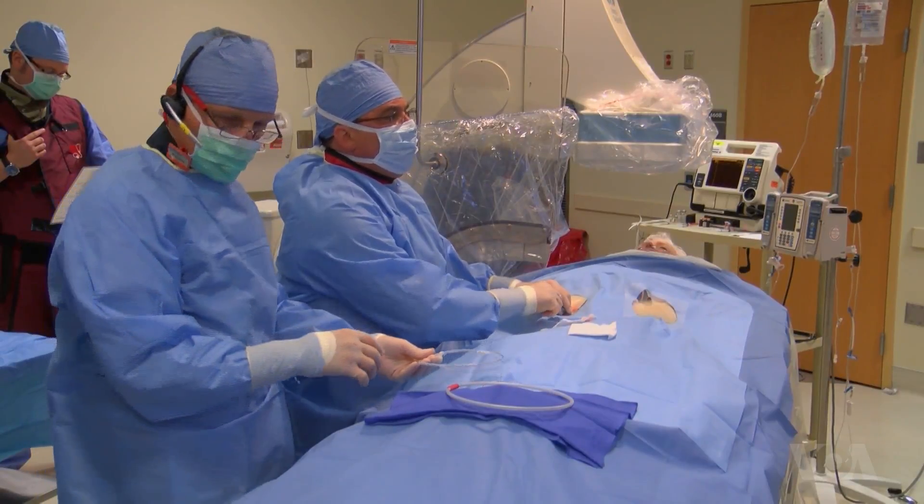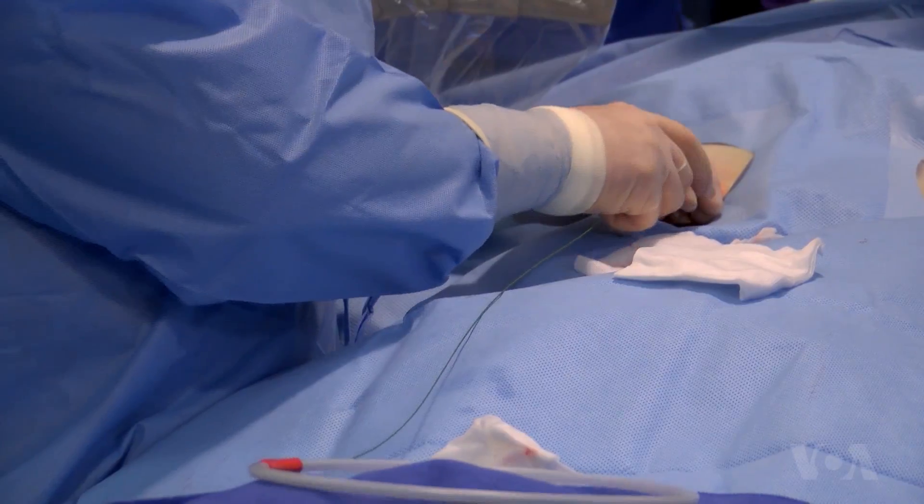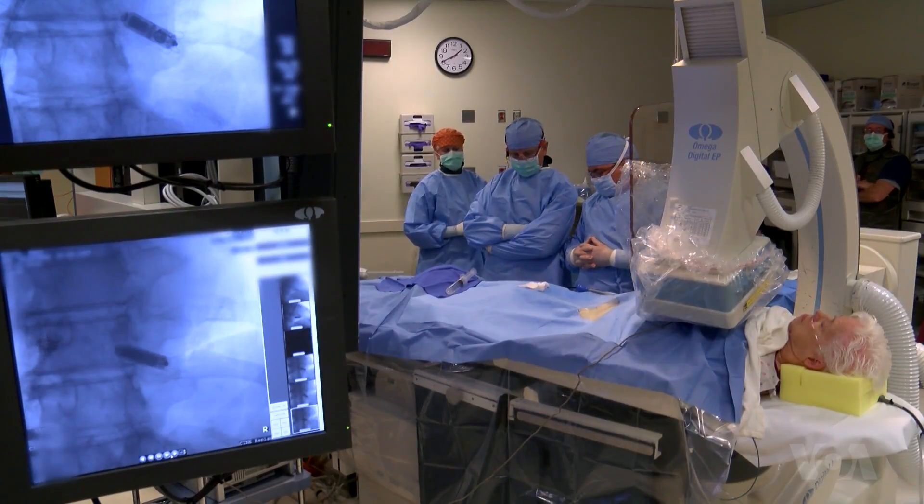Ralph Agostini implanted Trejo's pacemaker. He threaded the entire device through an artery in her leg up to the heart. The pacemaker has small tines that anchor it into the folds of the heart muscle.